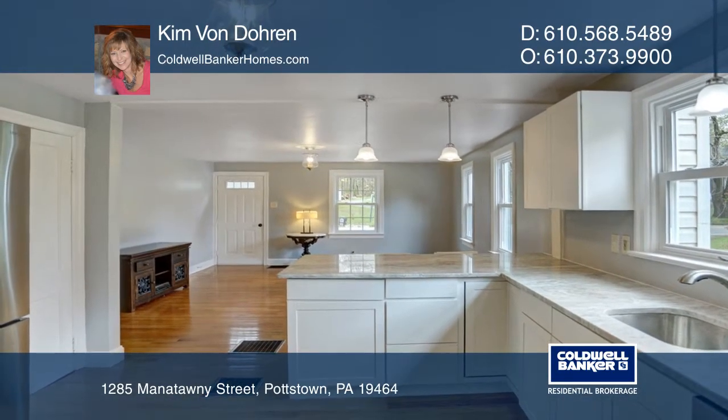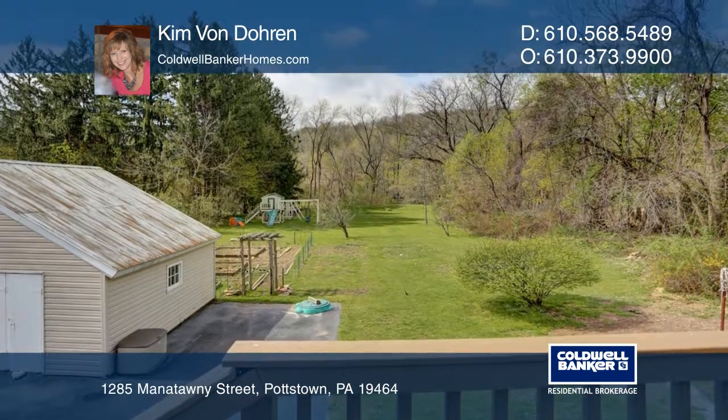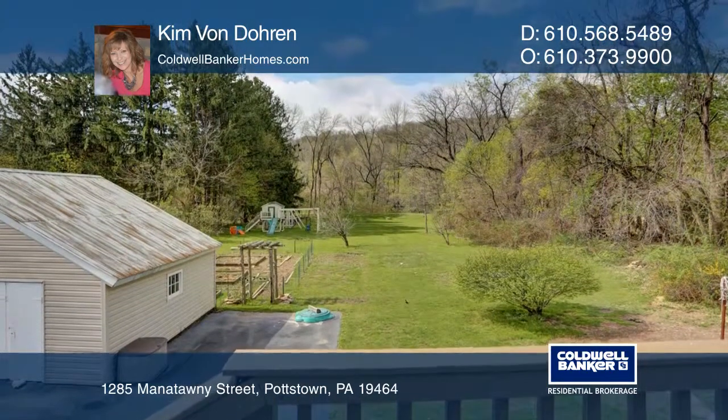There is a bright, newly installed kitchen that opens to the living room. A large deck overlooks the lush green backyard.